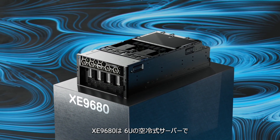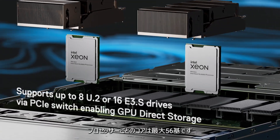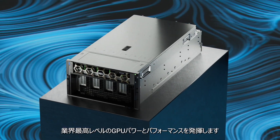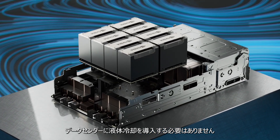The XE9680 is a 6U air-cooled server powered by two of the latest Intel 4th Gen Xeon Scalable processors with up to 56 cores per processor. This unit supports DDR5 memory and delivers the industry's highest levels of GPU power and performance without needing to introduce liquid cooling to the data center.